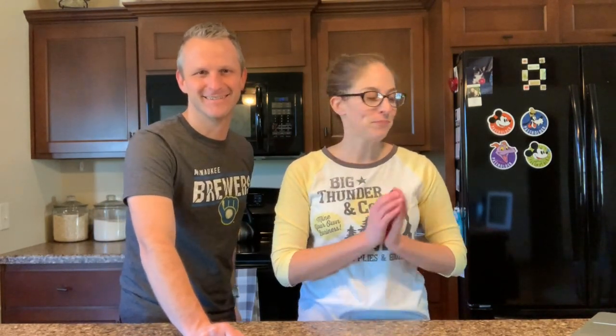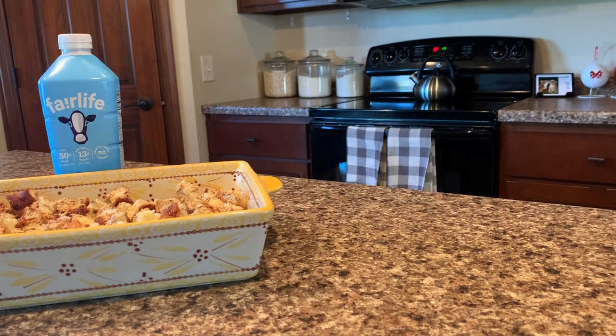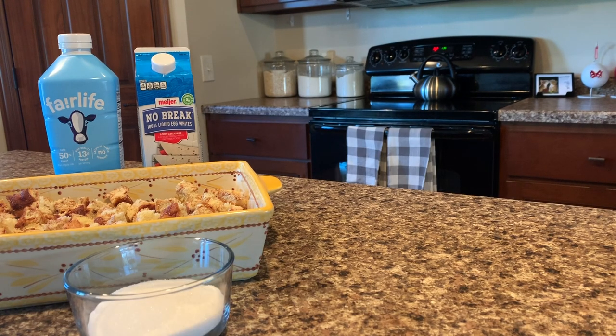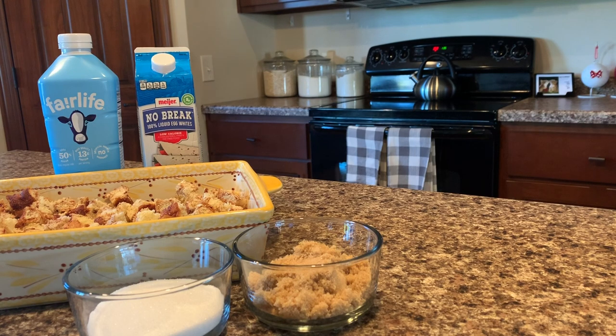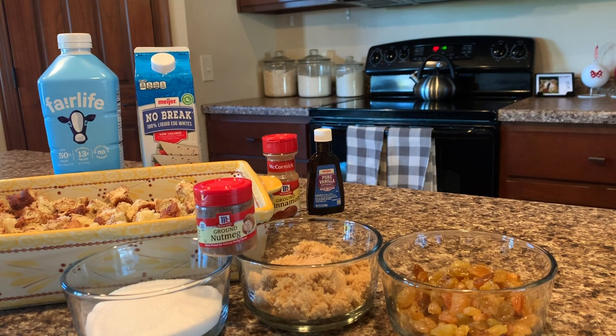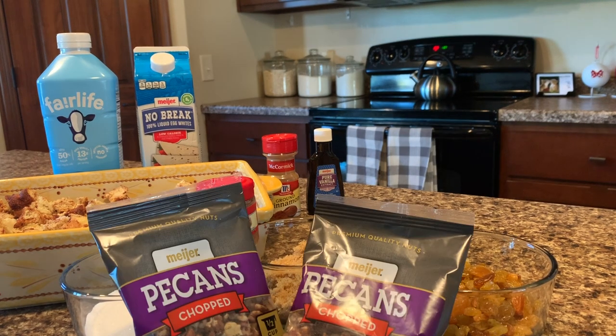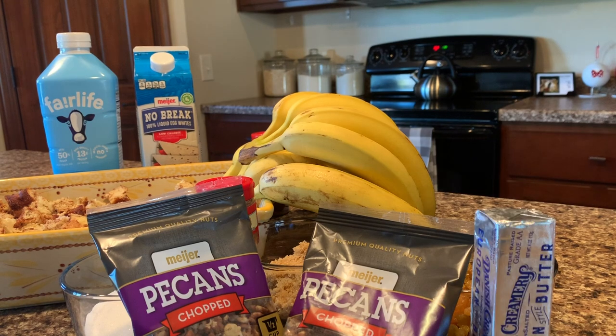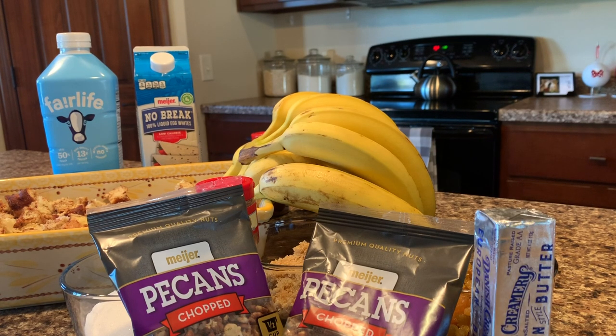What you need for this recipe: 14 ounces of cinnamon bread diced into cubes, 12 ounces of milk, 8 ounces of liquid eggs or egg whites, 4 ounces of white sugar, 4 ounces of brown sugar, 1 tablespoon cinnamon, 1 tablespoon of vanilla, 1 quarter teaspoon nutmeg, 4 ounces raisins, 4 ounces pecans, 10 ripe bananas, melted butter, and 3 ounces of sanding sugar.